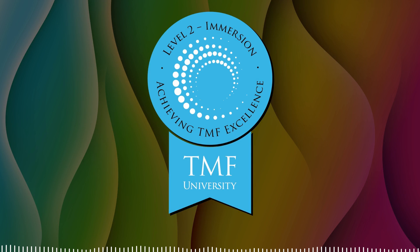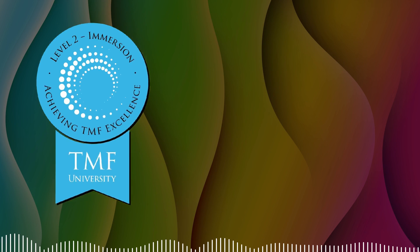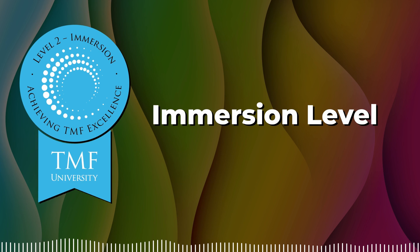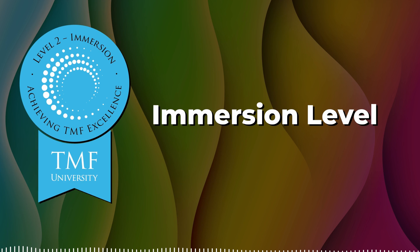Hello, everyone. I'm Ben Rogers, LMK's Manager of Training and Development in Employee Education, and I'm excited today to talk to you about the Immersion Level of the TMF University program. The Immersion Level will build on the foundation that we set within the Discovery Level program, and I'm excited to talk to you about some of those topics today.